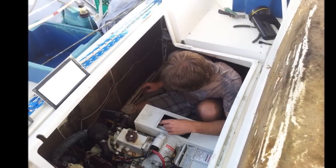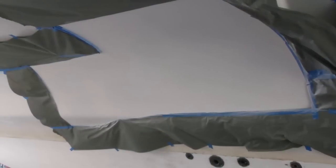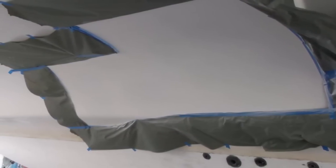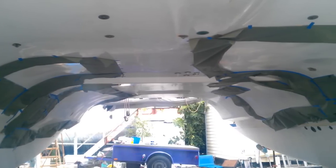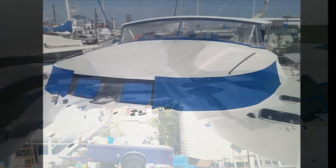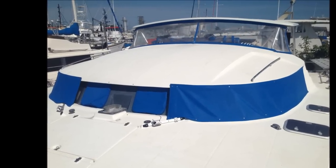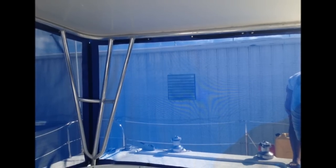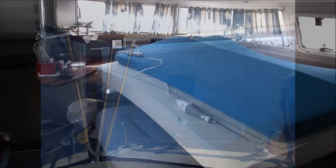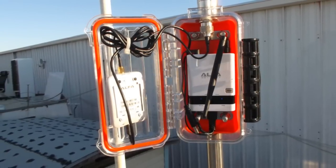We had to replace a leaky water pump on the generator. The delamination repairs seem to be never-ending — they've been added for months now. We had new window screens installed along with a cockpit enclosure.